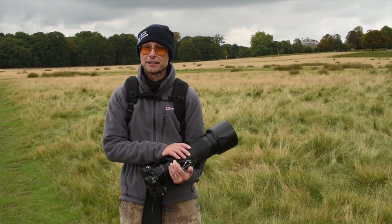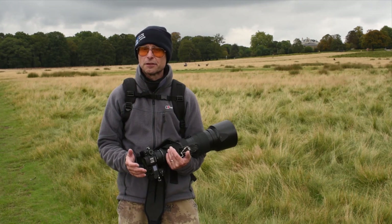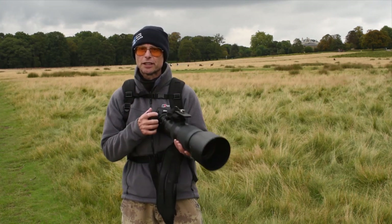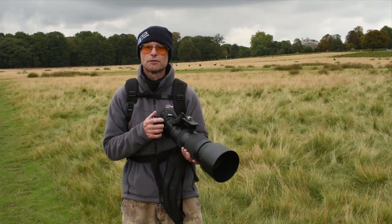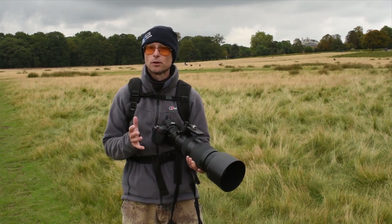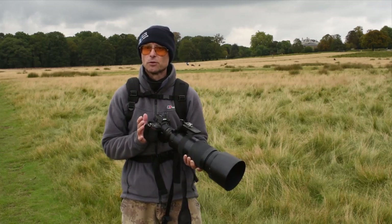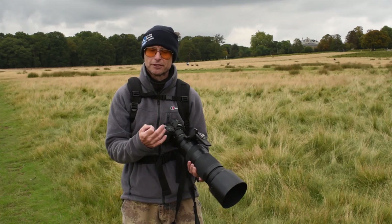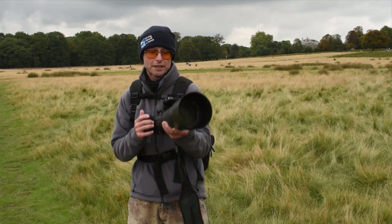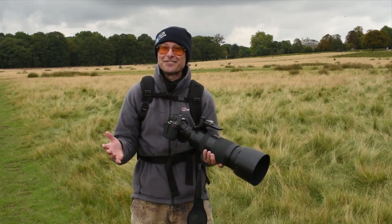I've got my 200 to 500 millimeter zoom lens on because I'm walking around a lot, and I'm on a thousandth of a second so I can hand hold this lens without camera shake and also it's fast enough to freeze the motion of any action that might be happening. From that point of view, that's all I really need to worry about, and then I just set the appropriate ISO number — the camera sensitivity to light — so that I can maintain at least a thousandth of a second to avoid camera shake and get a sharp picture.